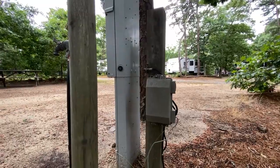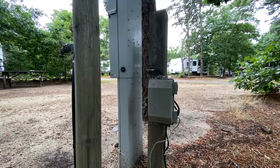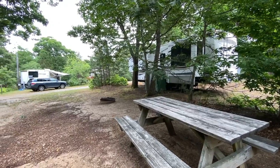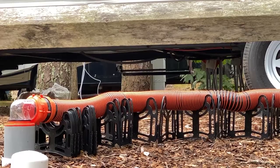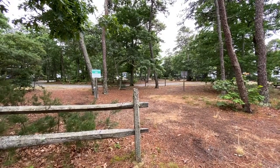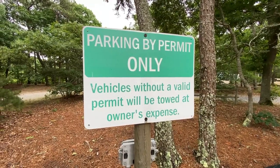It also comes with cable TV hookup, but we didn't use that because we don't have the cable to connect to it — I should get that. Of course, sites also come with a picnic table and fire pit. You are required to support your sewer hose up off the ground. There is some parking for extra vehicles or boats at the end of a couple of the lanes, but you better have a permit.